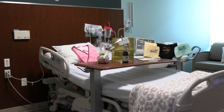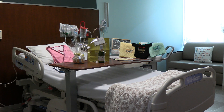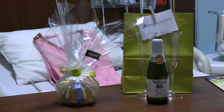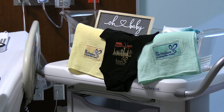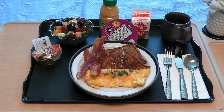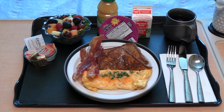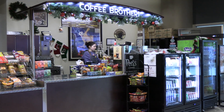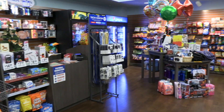Soon after you deliver, you and your baby will relocate to our postpartum unit. This is where you and your new family will stay until you are discharged home. We are pleased to offer our newly delivered babies a keepsake onesie and blanket. Additionally, our new families receive a special celebration meal. During your stay, mamas will be provided breakfast, lunch, and dinner. Support people will receive one complimentary guest tray each day. We also have a full-service cafeteria as well as a coffee bar and gift shop.